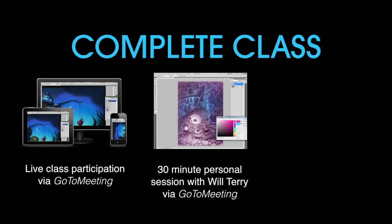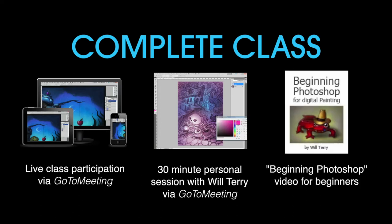Two: a half an hour of one-on-one personal time with me in GoToMeeting, where I'll personally paint on one of your sketches and teach you my personal techniques. And three: access to my beginning painting in Photoshop videos if you're new to Photoshop.